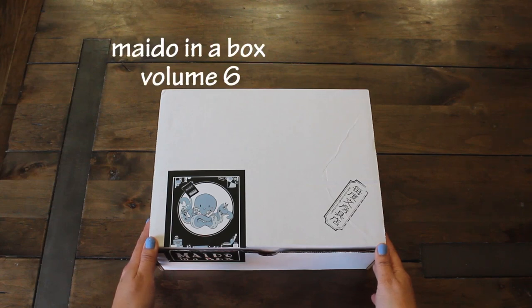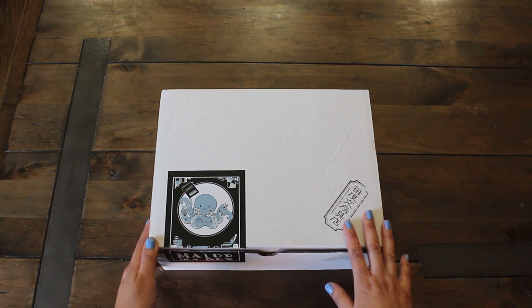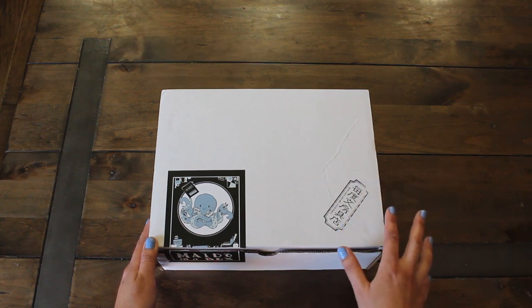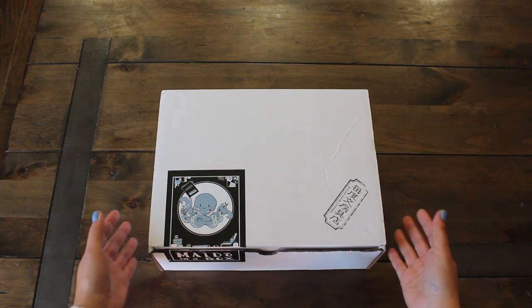This time we have Mido in a Box, volume number six. I pre-ordered this early December. They shipped it out somewhere mid-December and I received it closer to Christmas. I decided to hold off opening it and here we are now.